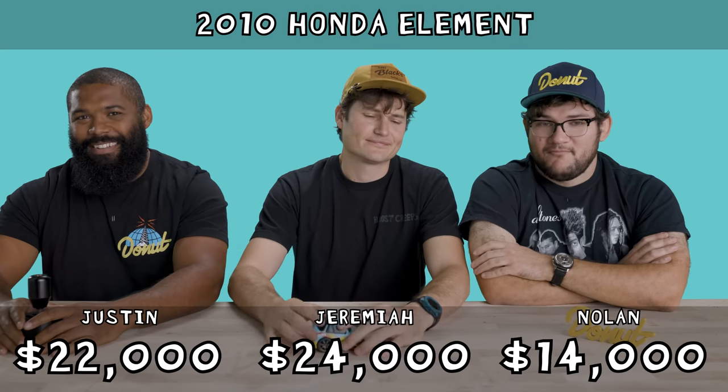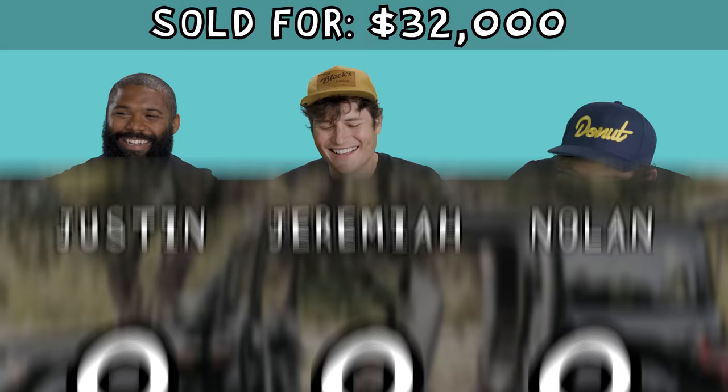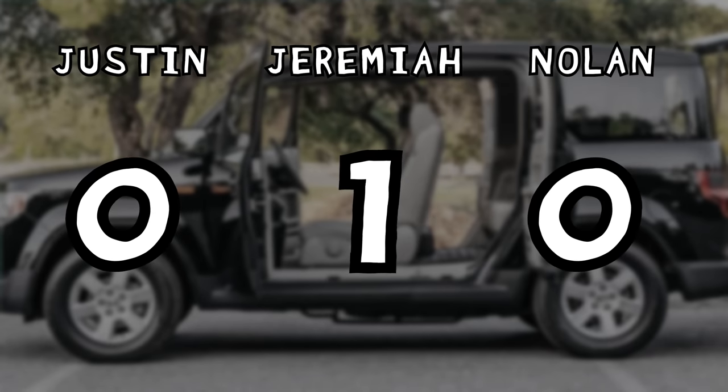The Honda Element sold for $32,000. What? You edged me out. Oh my God. All right, Max. What's next?